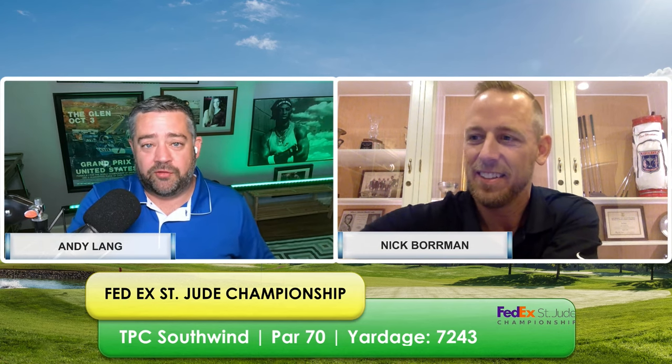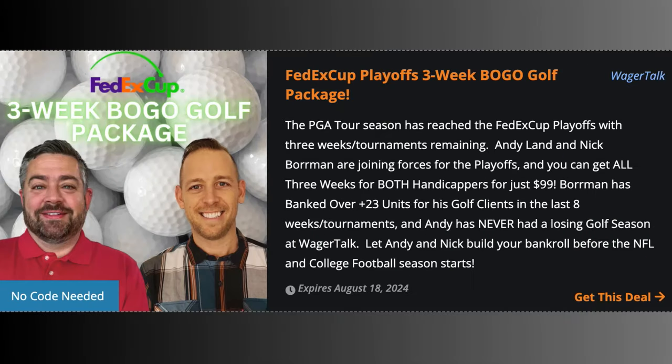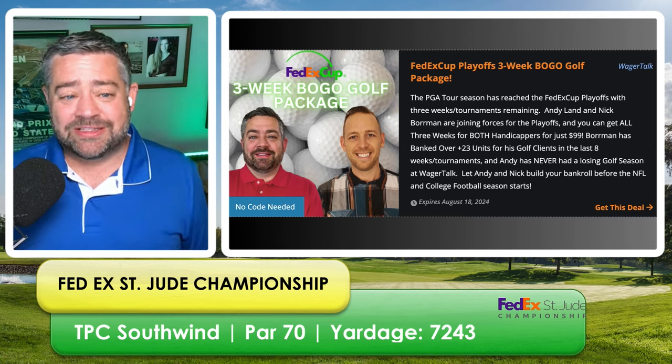We have a really good special going on for the rest of the playoffs for Nick and myself — we're having a scorching hot year. We're doing three weeks of the playoffs, buy one get one. You can get all of my plays and all of Nick's plays for only $99. That's basically 33% off. I've never had a losing season in golf — 12 and four in the last 16 plays. Nick's been doing well with golf cross-sport parlays. No promo code needed, just go to wt.buzz/NB or wt.buzz/AL.